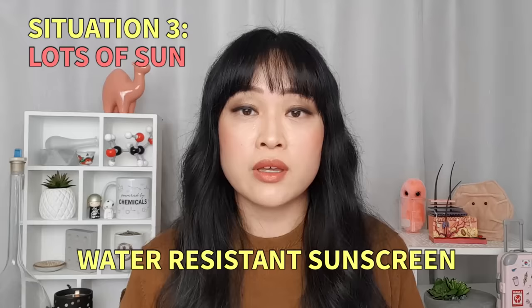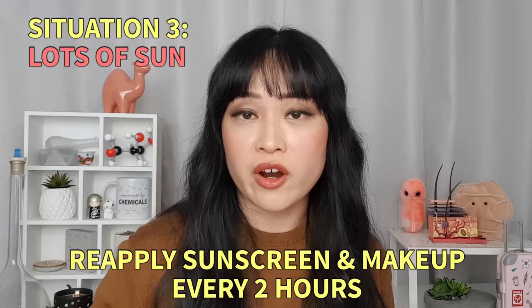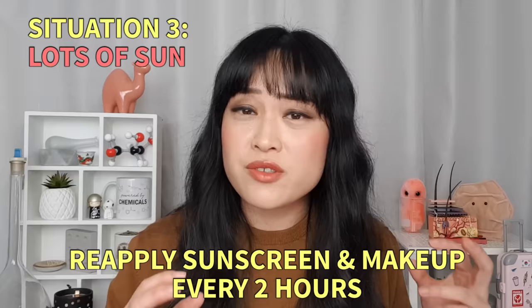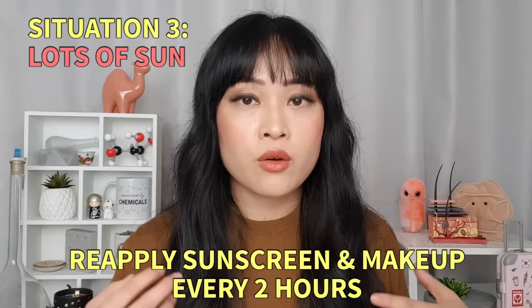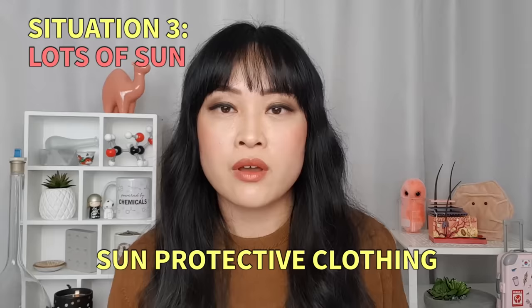At the other extreme, with lots and lots of sun — say I go have breakfast with a friend and then we go on a four-hour walk around beaches — I'm going to get tons of sun exposure and probably be sweating, so I really should be reapplying every two hours. In that case I put on water-resistant sunscreen and then very simple makeup: maybe a tinted moisturizer and some blush, or just concealer in key areas. Then every two hours I'll reapply that water-resistant sunscreen and touch up the makeup if needed. I won't bother with heavy blush, contour, or highlighter because those need to stay in specific areas and reapplying sunscreen every two hours means that just won't happen. I'll also wear a hat, sunglasses, and long sleeve clothes, and reapply on my body as well.